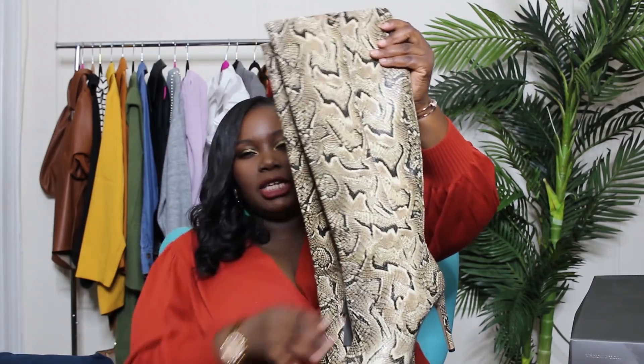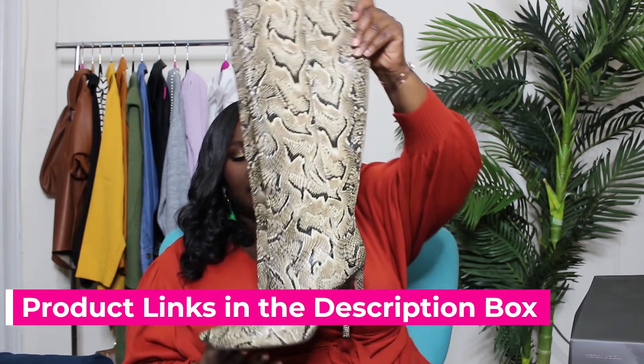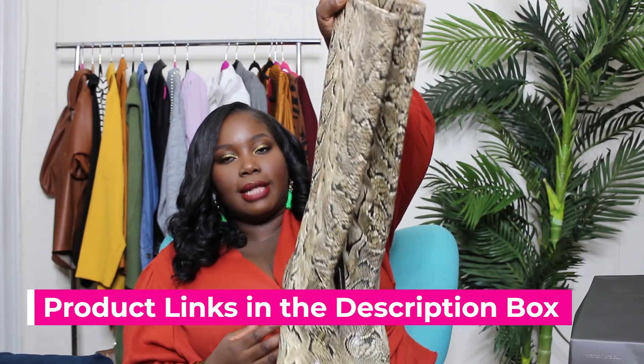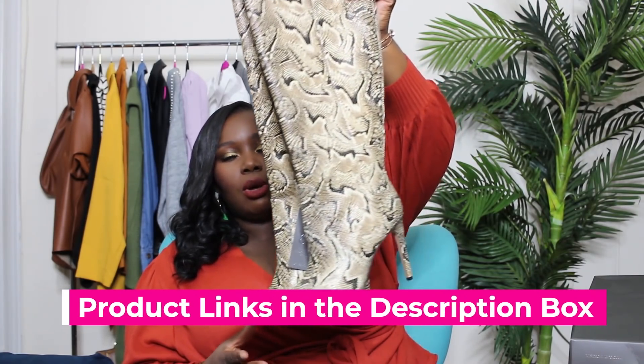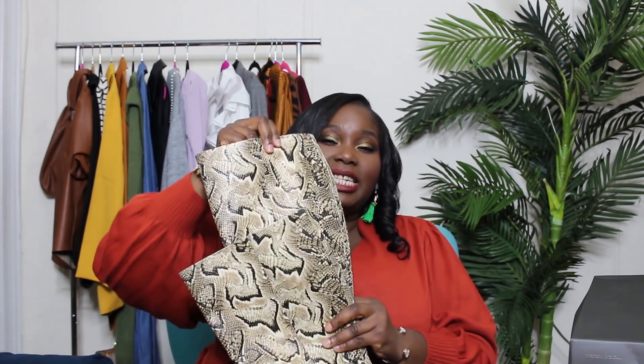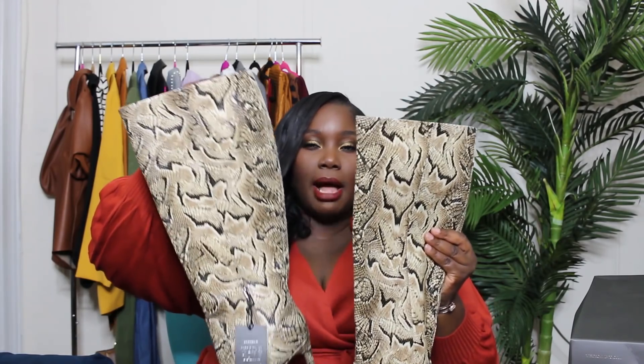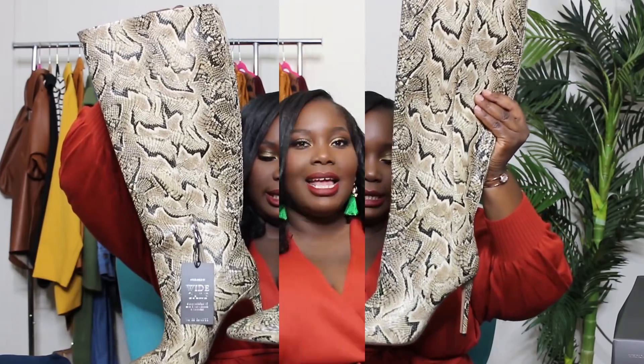These go up to a size 12 and also come in black for wide calf. They come in other colors too, but not in wide calf. Just be mindful that the leather is very stiff with no stretch, so they are tough to get on.